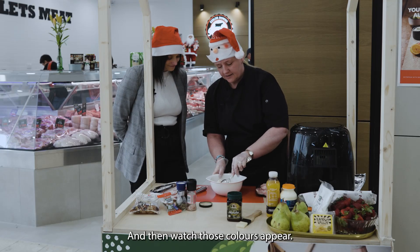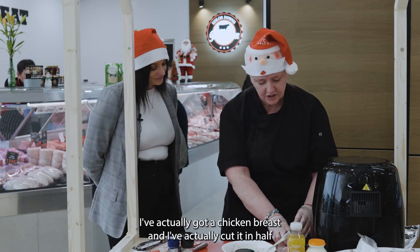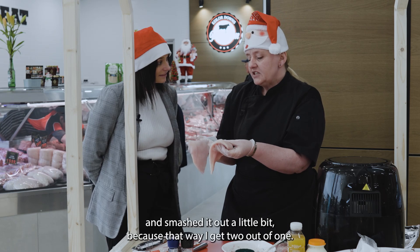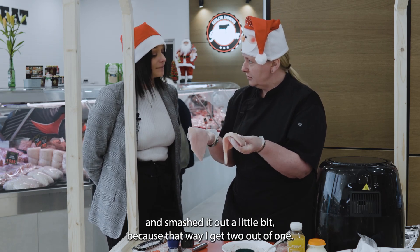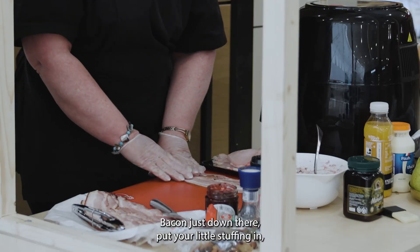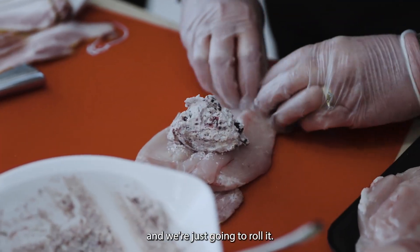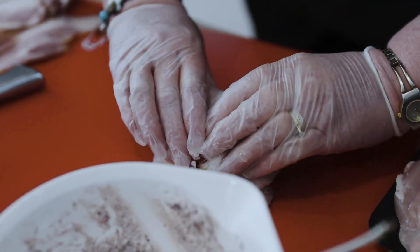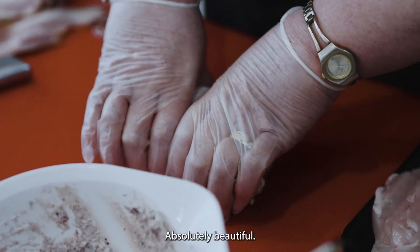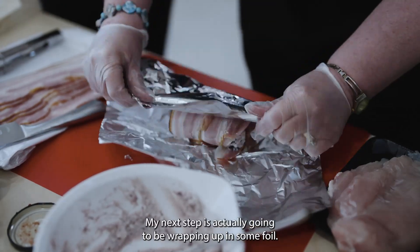Then the secret ingredient — delicious cranberry. Just a couple of spoons of that in, and then watch these colours appear. Now what I've done is I've actually got a chicken breast and cut it in half and smashed it out a little bit, because that way I get two out of one. Put your little stuffing in, then we're just going to roll it. Wrapping it up nice and tight in some foil.